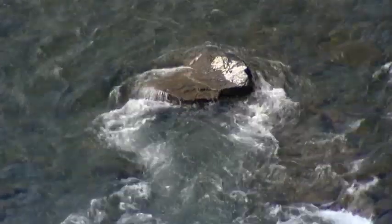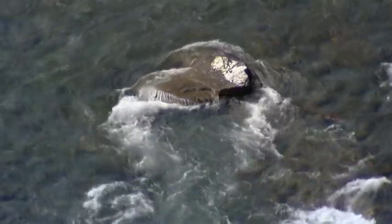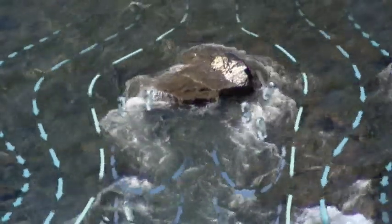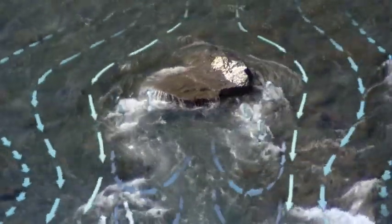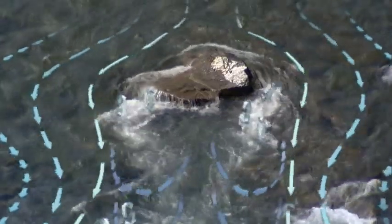This protruding rock creates a number of hazards. As the water goes around the rock it speeds up and creates a deeper zone around the front and along the sides of the rock. Some of the water becomes aerated white water. Aerated water is not very buoyant so it does not support a swimmer as well as normal river water. On the downstream side behind the rock, the water is calmer, making a zone called an eddy.